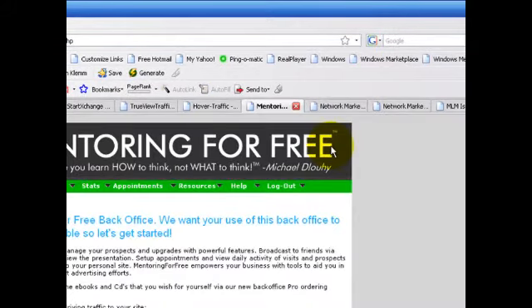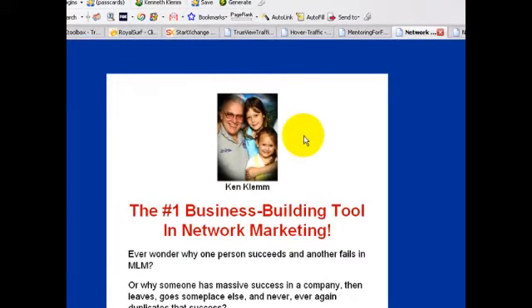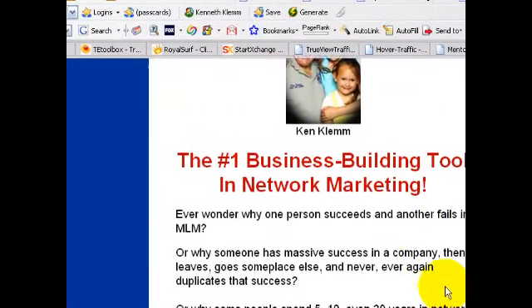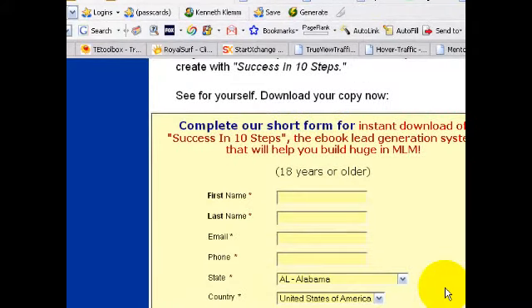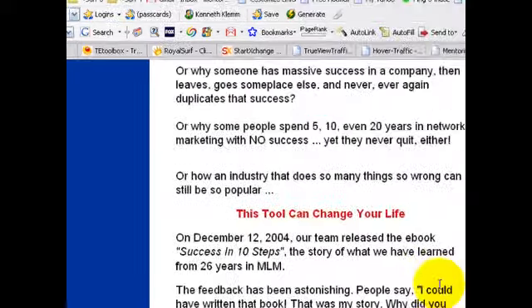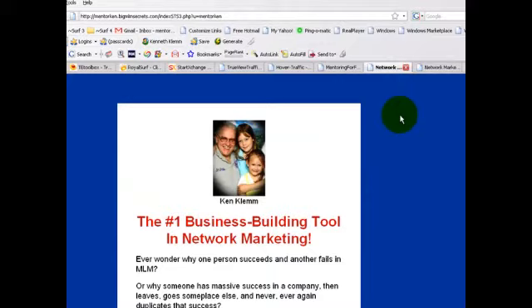Next, STS3 or BigMLMSecrets.com — let's look at that page. Again, branding, and the headline is 'The Number One Business Building Tool in Network Marketing.' This is a rather longer page that goes into a lot of detail, with the form at the bottom to fill out to get Success in 10 Steps. It's a long form with a lot of information — I've heard that certain personality types like to have lots of information. I think I've made my case with the photo.